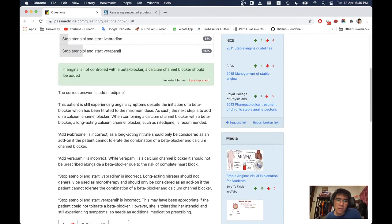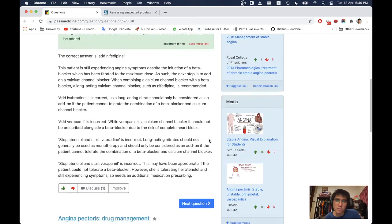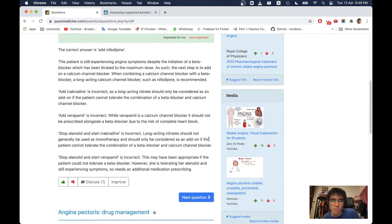Stop atenolol and start ivabradine is incorrect — long-acting nitrates should not generally be used as monotherapy. Stop atenolol and start verapamil is incorrect — this may have been appropriate if the patient could not tolerate a beta blocker, but she is tolerating atenolol and still has symptoms, so needs an additional medication rather than a switch.